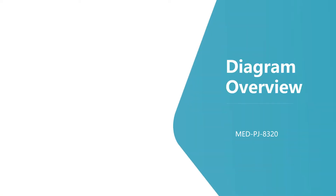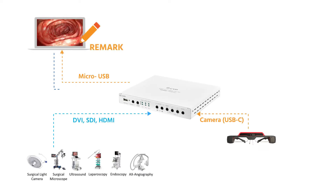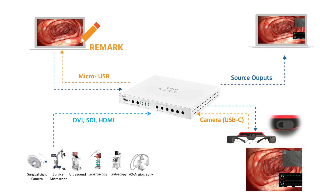Through the Med PJ8320, the image from surgical instruments or the front camera of smart glasses can be transmitted to a PC. After the image from the front camera is edited, it can be sent back to the display or smart glasses, thus creating a multi-angle collaboration. The image also conforms to PAX when consolidated with a PC.